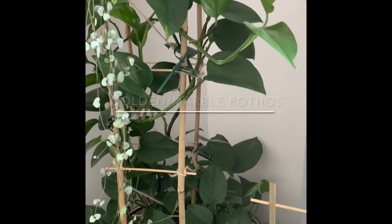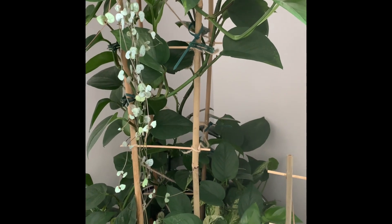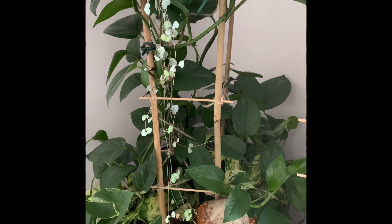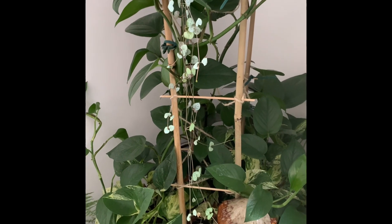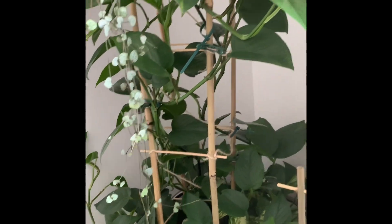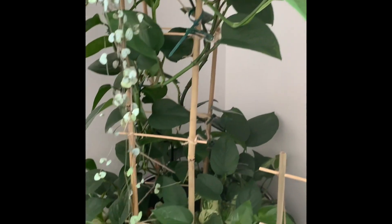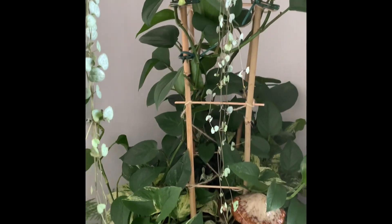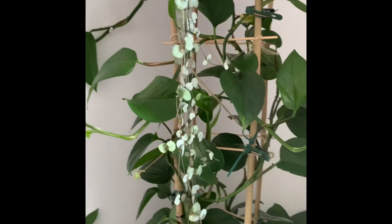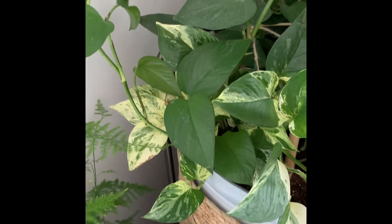Let's start with my pothos. This is Butch — my mom named her. When I got her, she was just kind of a mound of leaves sitting on top of the pot. I've had her now about a year, and she is going gangbusters as you can see. I have to figure out a different way to trellis her. She needs a transplant and a bigger pole to climb. There's some marble in there with some beautiful variegation — I just love her, she's so pretty.